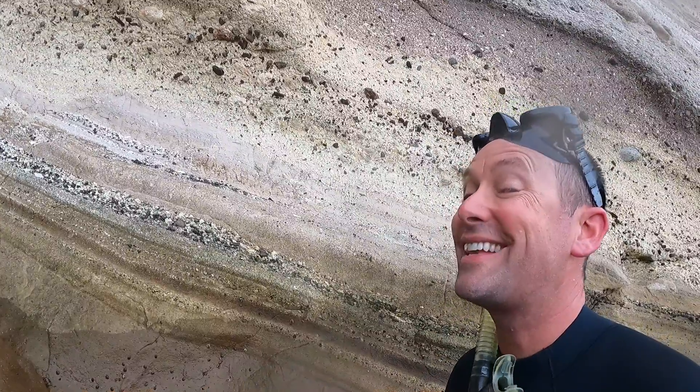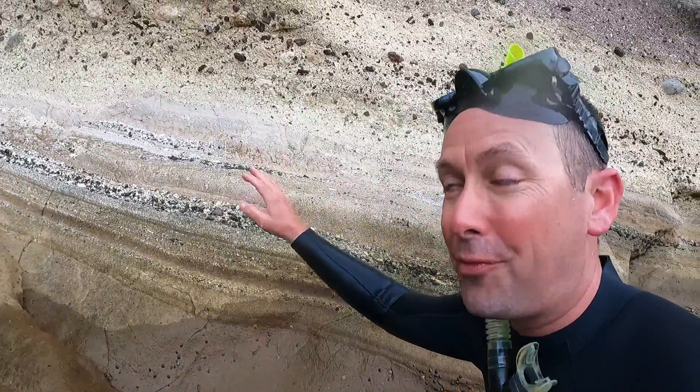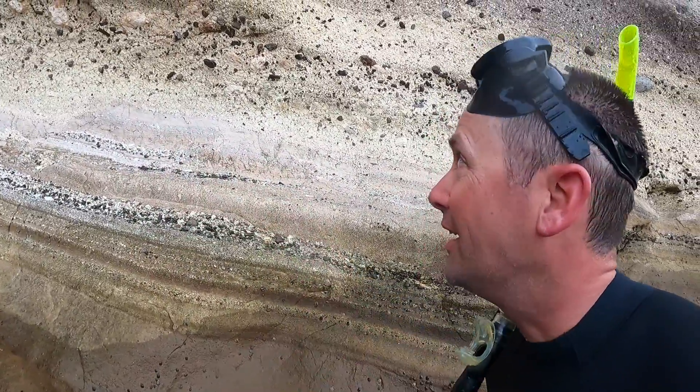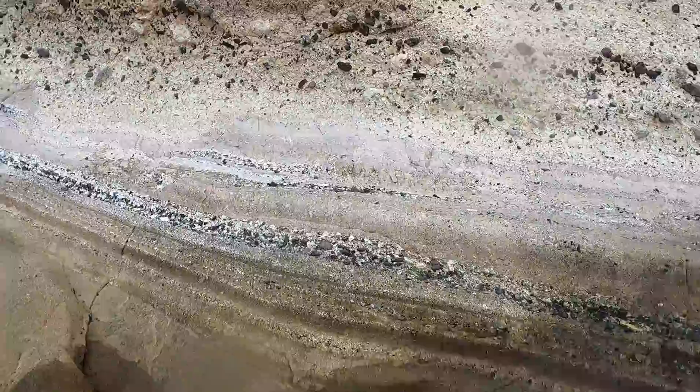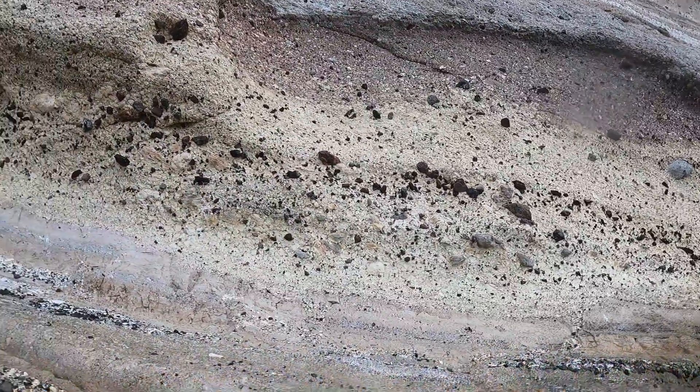Reporting from the north side of Catalina Island — geologically speaking — and I found myself some welded tuff volcanic breccia. Can you look at this? Look at the distinct bedding planes of this breccia.